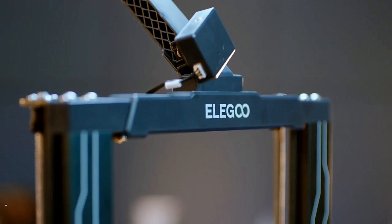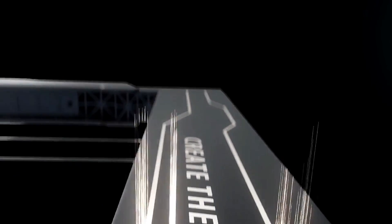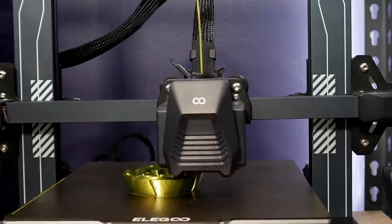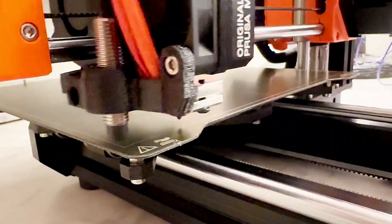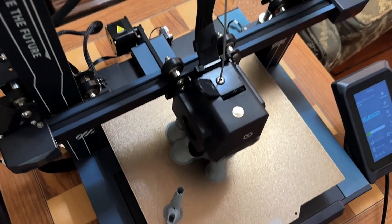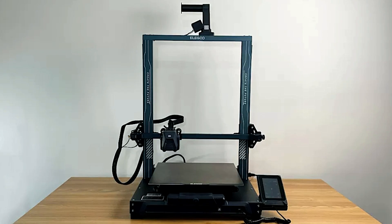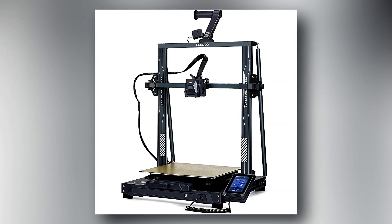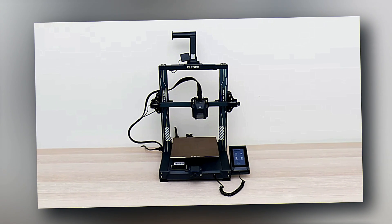Elegoo Neptune 3 Pro — Step into the world of limitless creativity with the Elegoo Neptune 3 Pro. This innovative 3D printer redefines what's possible, offering a seamless blend of advanced features and user-friendly design. Automatic bed leveling, dual-gear extrusion, and a removable magnetic build plate make printing a breeze, ensuring flawless results without the hassle of manual calibration. Whether you're a seasoned enthusiast or just beginning your journey in 3D printing, the Neptune 3 Pro caters to all skill levels.